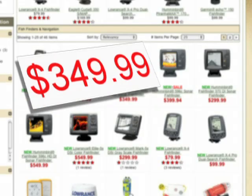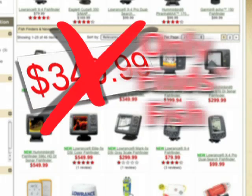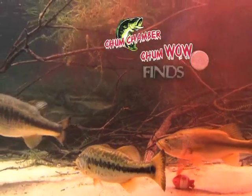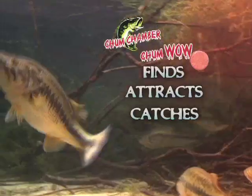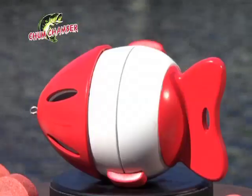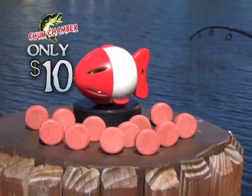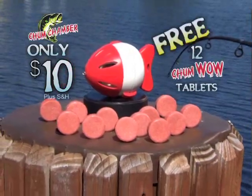Why spend over $300 on a fish finder that only finds fish? The Chum Chamber, powered by ChumWow, finds, attracts, and catches them all in one. You can get your Chum Chamber today for only $10 and it will include 12 ChumWow tablets free.